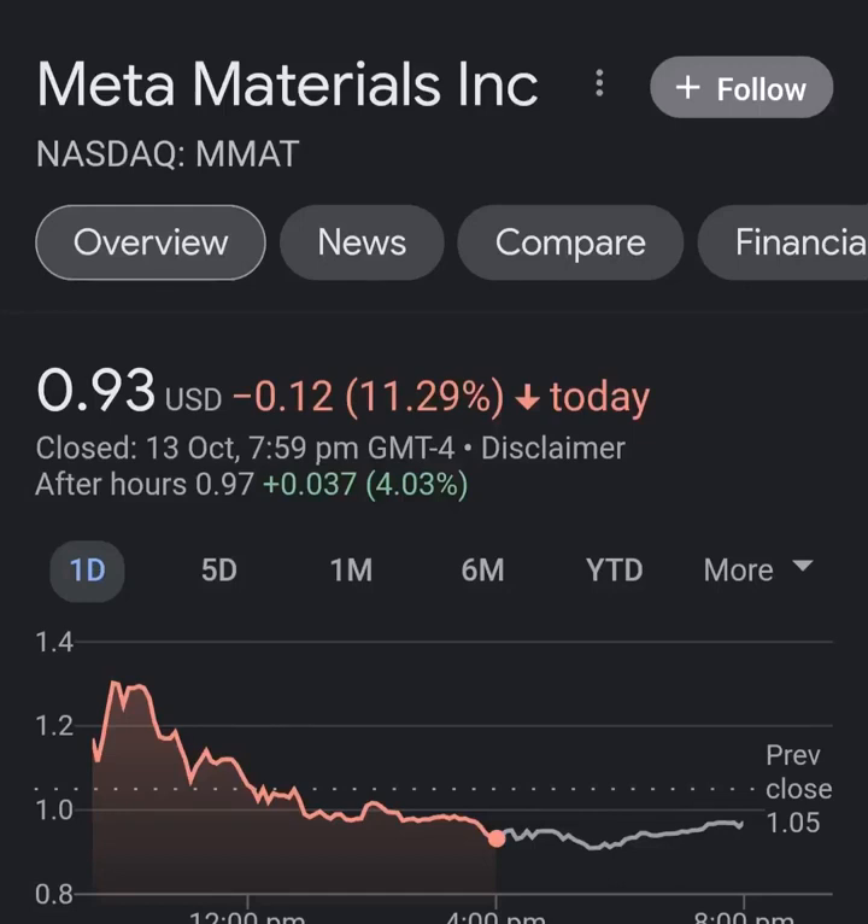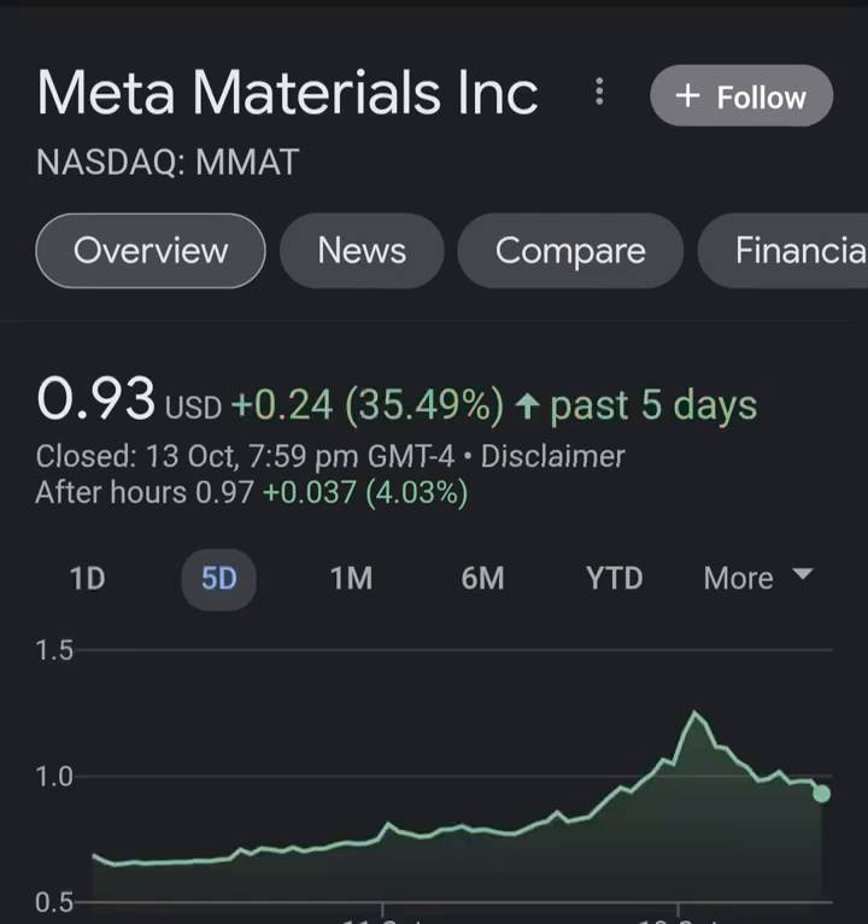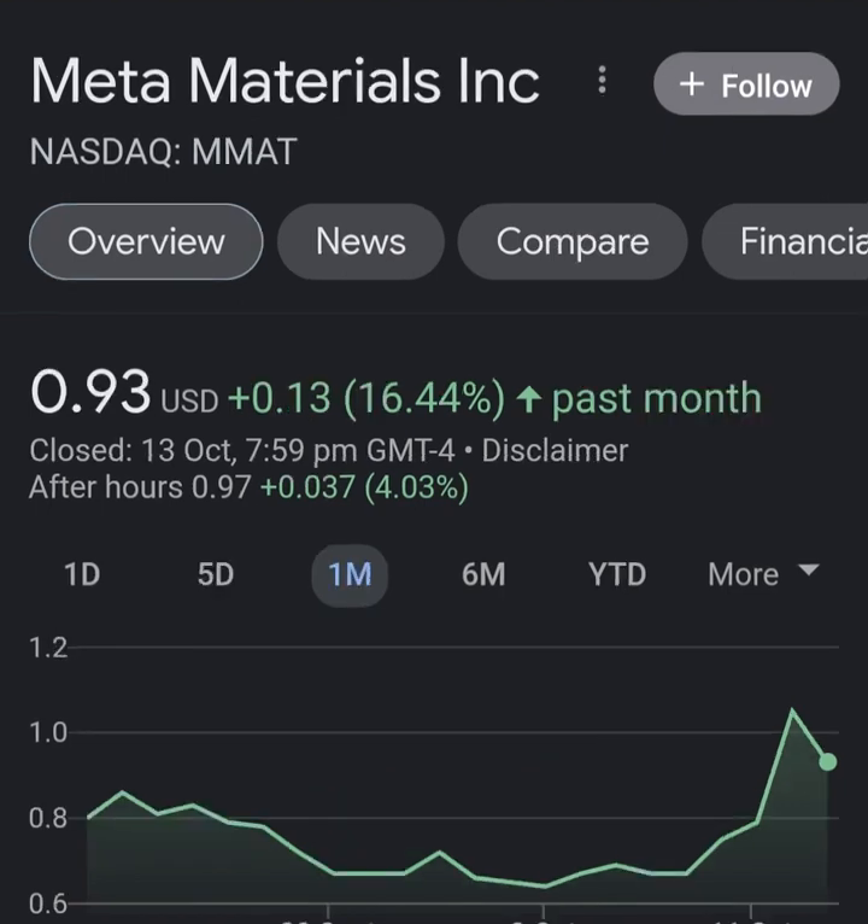Hello guys, welcome back to my YouTube channel. In this video we are going to talk about Meta Materials — the ticker symbol is MM80. I'm going to take a look at the fundamentals of this company and also take a look at the chart, just to see how this company is doing and if it's worth your risk of investing.